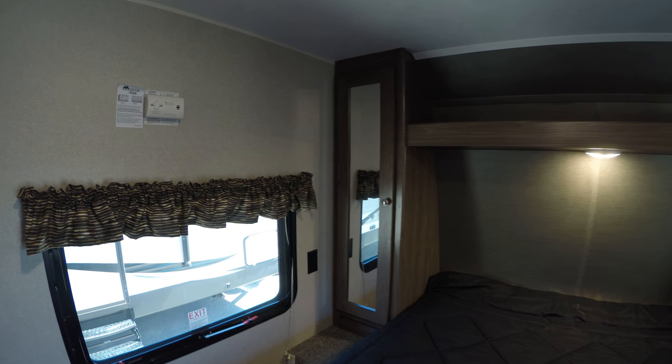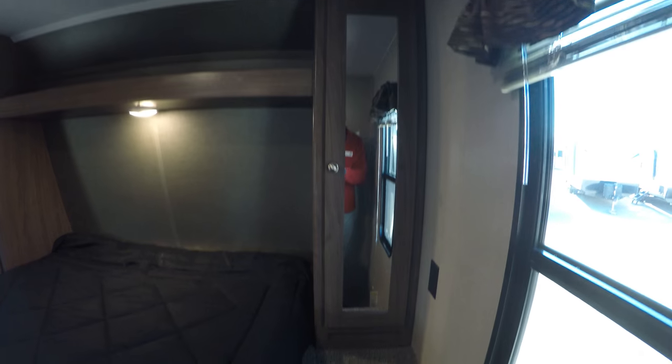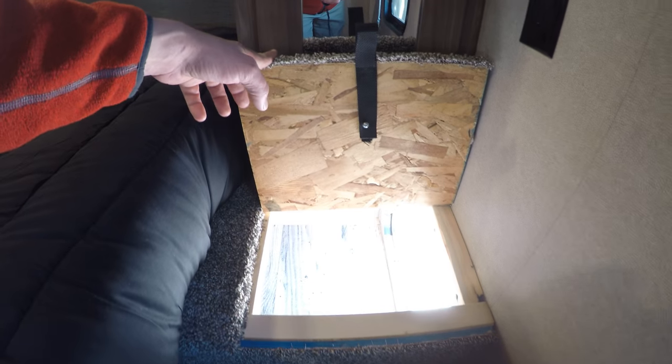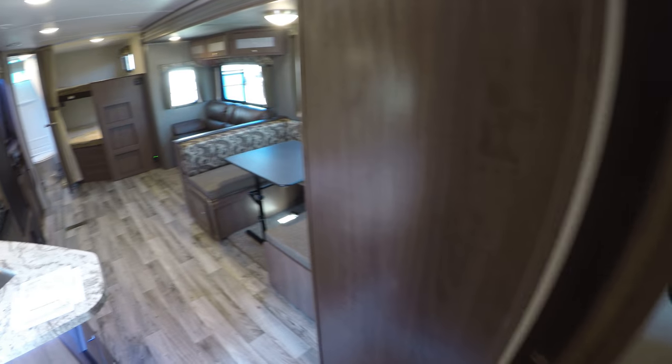We've got nice his and her wardrobes on either side of the bed. Another nice feature — you know you never know what to do with your laundry. Well, Hideout's got you covered. Put a laundry basket in that pass-through storage I spoke about, and there you go. That way you're not dealing with it laying on the floor or anything else.